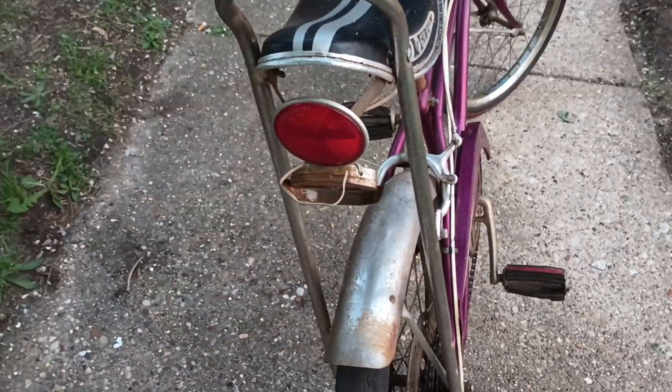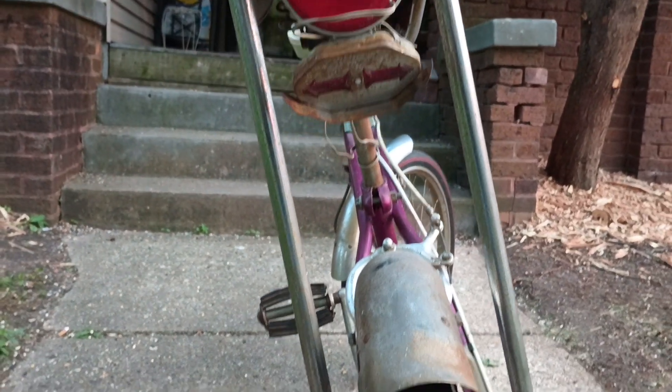Original seat. Got some paint splatter on it. Free reflector. Some turn signals.